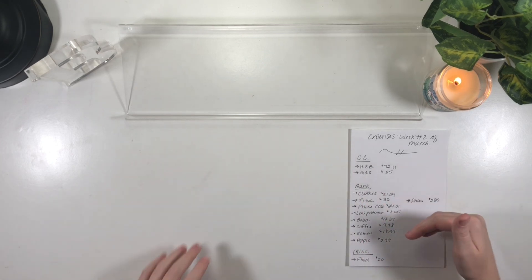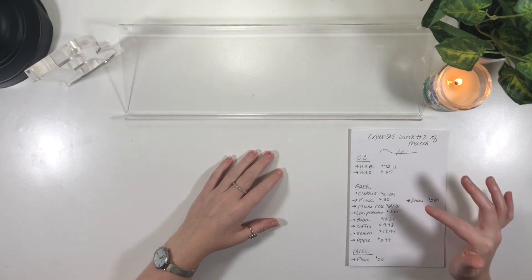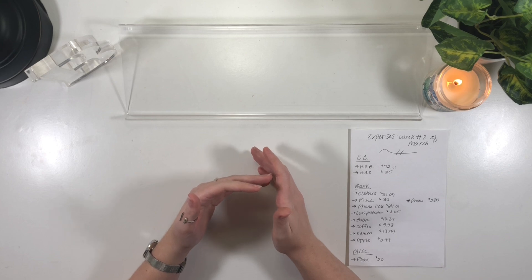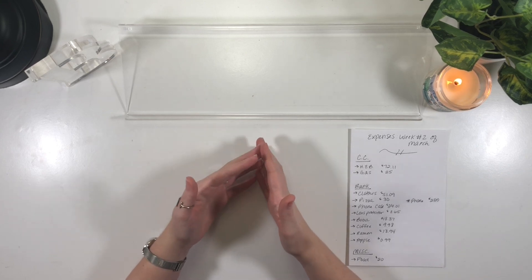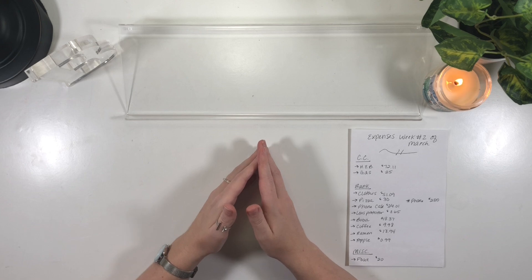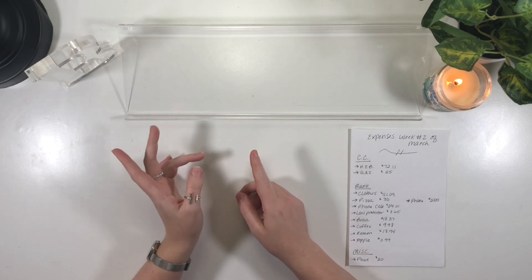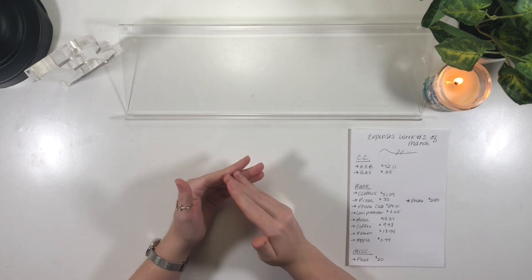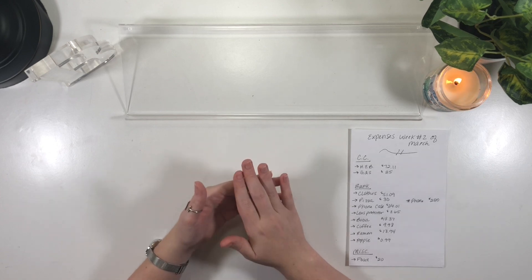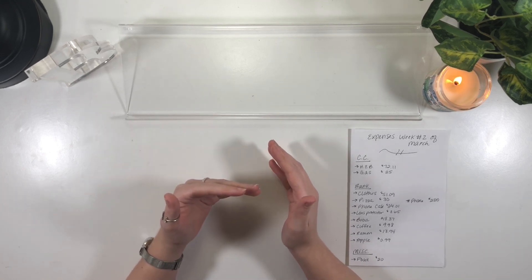I broke this down into three different categories: first is my credit card and what I need to stuff in there; second is what I need to put back into the bank; and third is expenses that I don't need to put in either one of those, but that I want to mention because I'm trying to be transparent. Also, the setup is a little different today — I did get a new iPhone, so I'm filming with that and using my AirPods instead of my usual microphone. Please let me know what you think of the audio so I can tailor it to what you prefer.